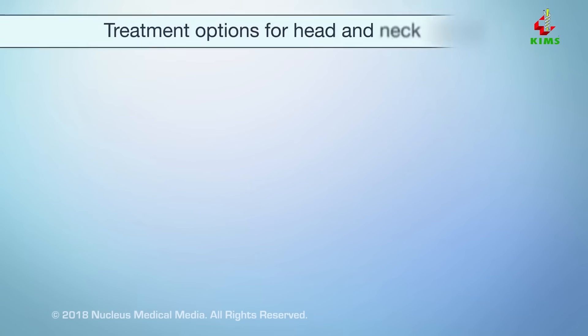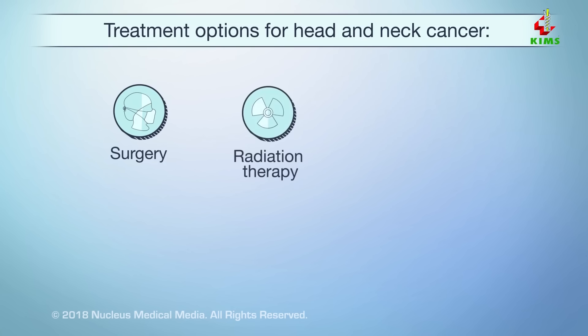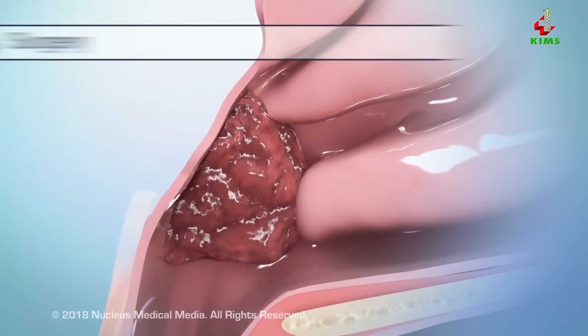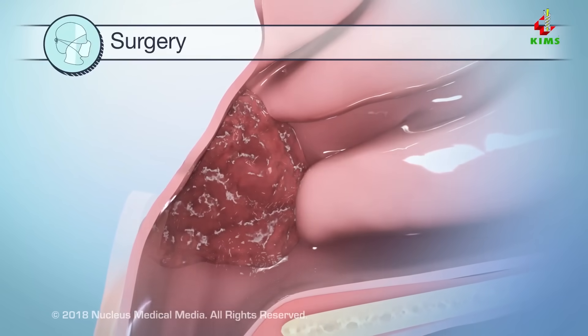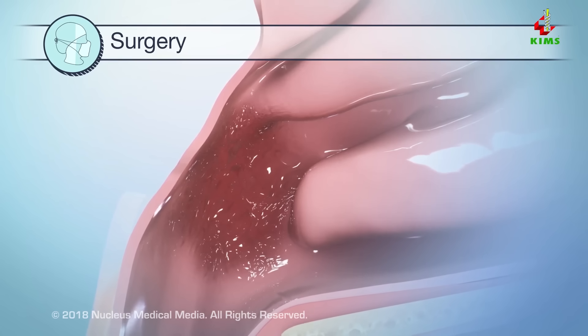Treatments may include one or more of the following: surgery, radiation therapy, chemotherapy, targeted therapy, and immunotherapy. There are several types of surgery depending on the size and location of the tumor. Surgery may be used to remove the cancer or repair a function that was damaged by the cancer.